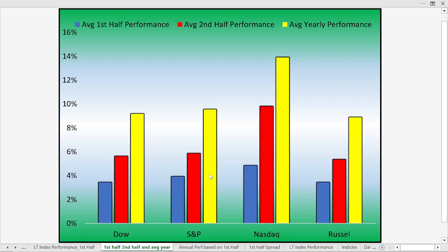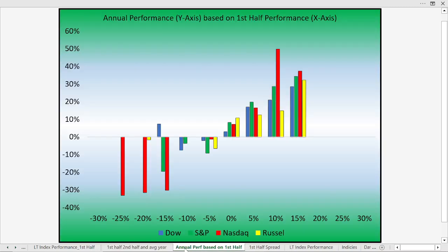The NASDAQ shows the best returns over time, followed fairly evenly by the S&P 500 and Russell 2000. This chart shows annual performance based on the first half of the year — so based on what the market has done so far, what can we expect for the rest of the year? For example, if the NASDAQ is up 10% in the first half, historically it goes up about 50% over the entire course of the year. Currently the NASDAQ is up 25%, which is really off the charts. The best full-year performances tend to be led by very strong first half performances.